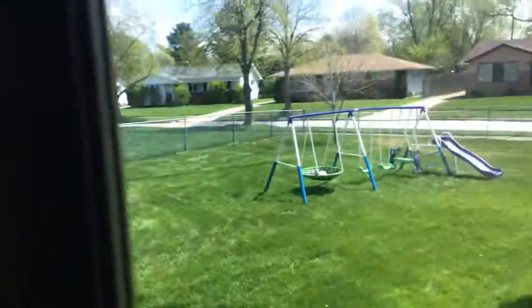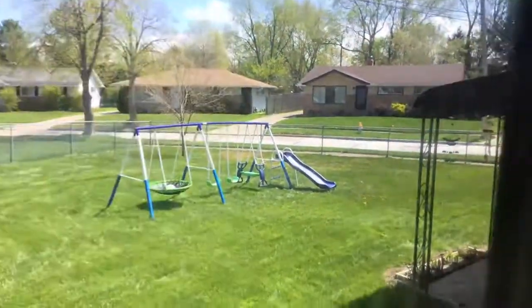That's outside where the play sets are. And there's a tree. There's also a little balcony. I'm going to show you upstairs.